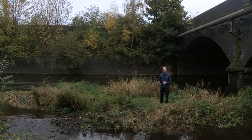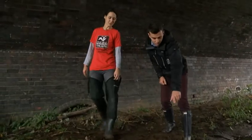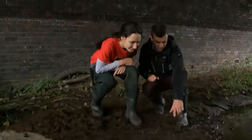A team of volunteers have searched 16 miles of the River Don looking for the elusive otter. Thankfully, they found signs that the animal is on the up. Oh wow, look — there we go! Good spot. Awesome spot. Five toes. Yeah, five toes.